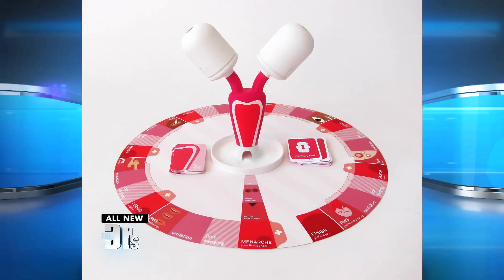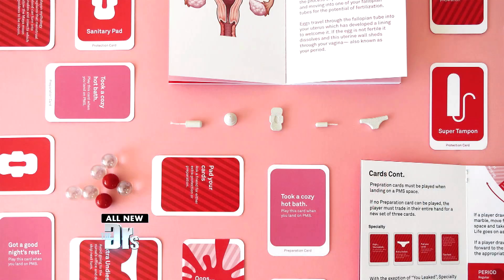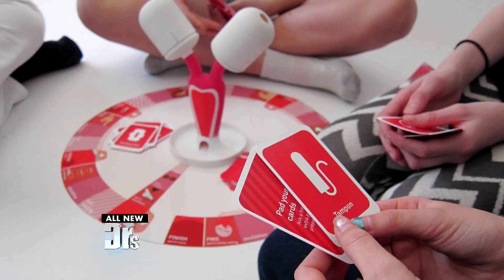This is something called the Period Game. It's a new board game idea that aims to teach young girls about menstruation in an inventive new way. The actual board will replicate the look of the female reproductive system. Players traveling around it are gonna be able to choose pieces in the shape of everything from a tampon, a pad, underwear, even a menstrual cup.